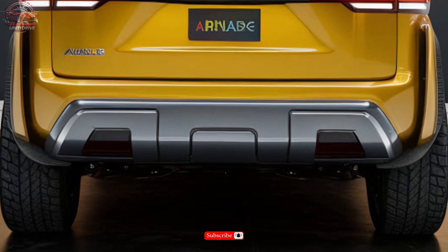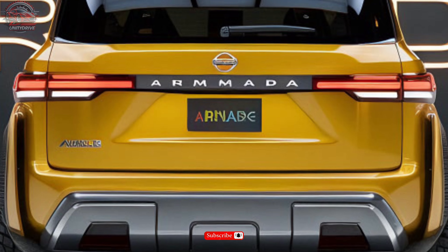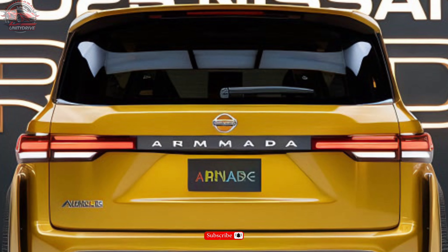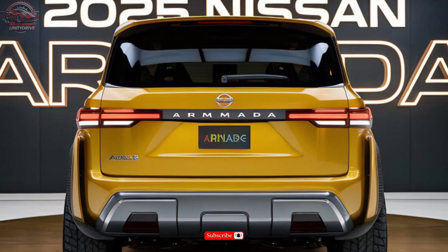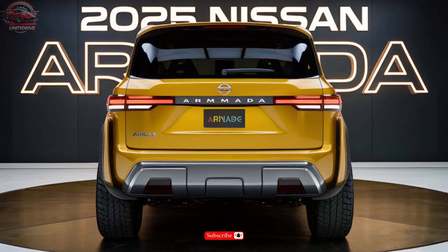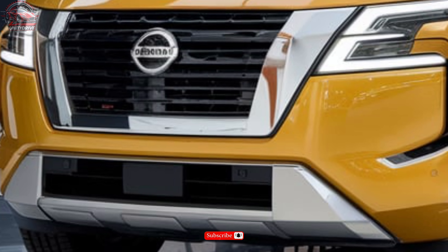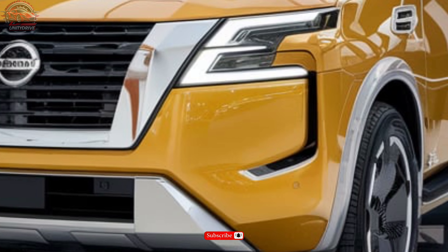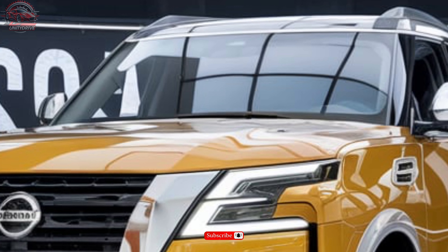Trim levels and pricing. The 2025 Nissan Armada is available in four trim levels: S, starting at $48,995; SL, starting at $53,495; Platinum, starting at $60,995; and Platinum Reserve, starting at $65,995. Each trim offers unique features and upgrades to suit various driving needs.